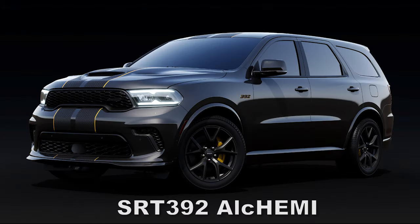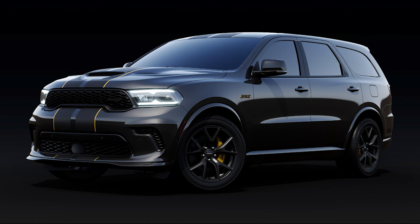We'll start with something Hemi related — the 2024 Dodge Durango SRT 392 Alchemy. Just like the Charger and Challenger had last year, the Dodge Durango will also get a series of last call Hemi models, beginning with this SRT 392 Alchemy.